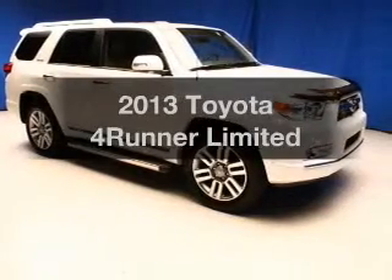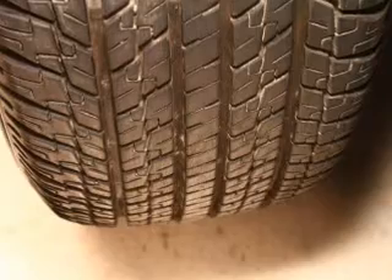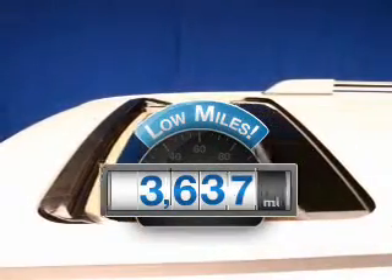Check out this 2013 Toyota 4Runner. Find everything you want in a ride under one roof with this vehicle. With low miles, this automobile will take you far and get you where you want to go.